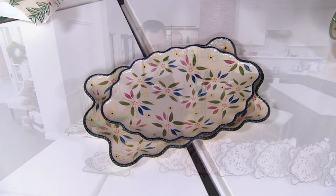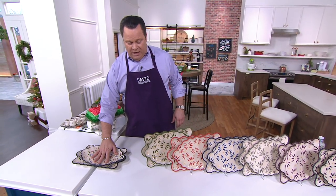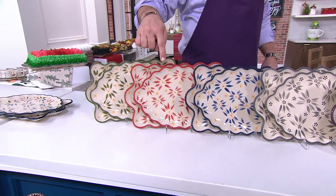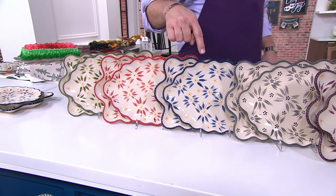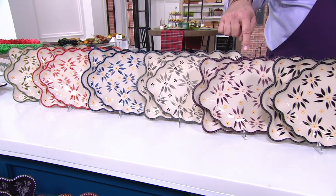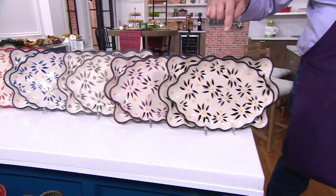Let me talk to you about what we have. This is Confetti: 400 in Confetti. In Old World Green, 400. Red, 275. Blue, 350. Gray, 250. Eggplant, 330. Black, 300.